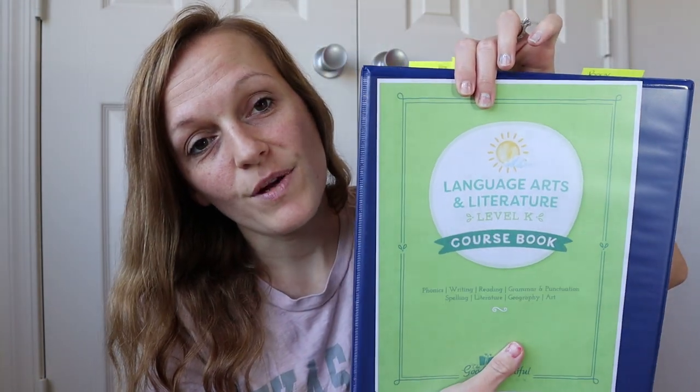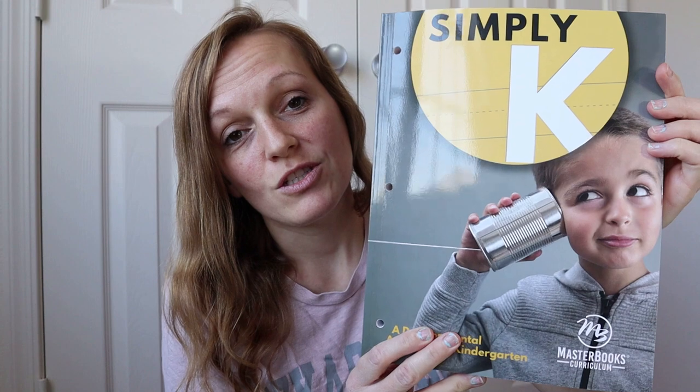Hello everyone, welcome back to my channel. Today we are going to be reviewing and doing a flip through of the brand new Language Arts Literature from The Good and the Beautiful, and comparing it with Simply K from Master Books. If you would like to see a comparison of these, stick around — it's gonna be good. Grab a cup of coffee and let's get into it.